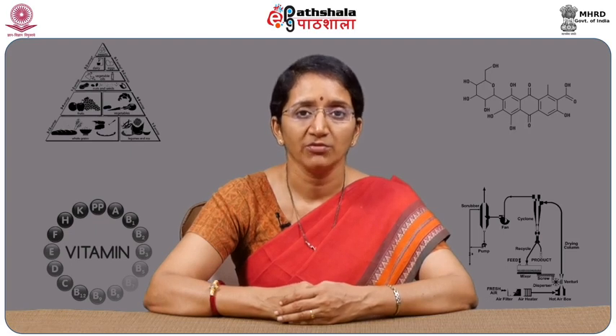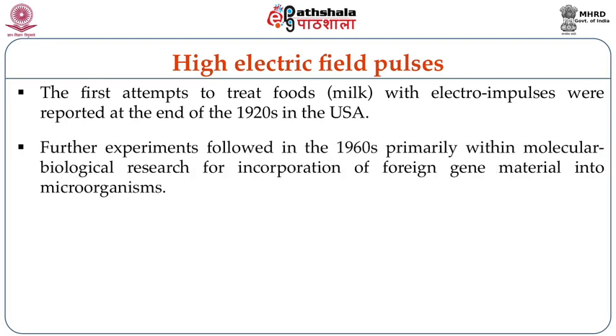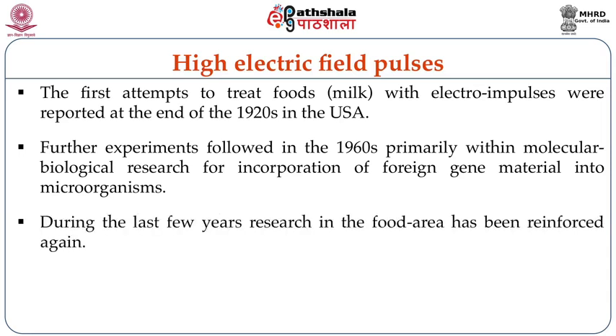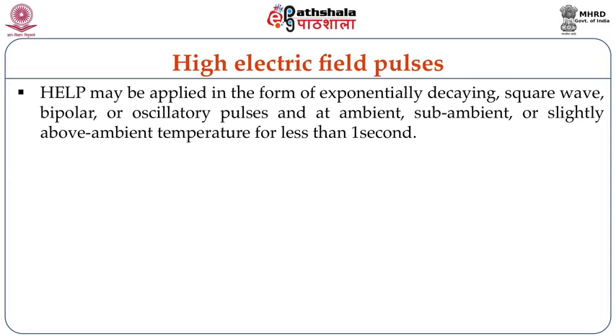The second category of non-thermal food processing is high electric field pulses. The first attempts to treat food with electro impulses were reported at the end of the 1920s in the United States of America. Further experiments followed in the 1960s, primarily within molecular biological research for incorporation of foreign gene material into microorganisms. High intensity pulsed electric field processing involves the application of pulses of high voltage, typically 20 to 80 kilovolts, to foods placed between two electrodes. These applications may be applied in the form of exponentially decaying, square wave, bipolar or oscillatory pulses at ambient, sub-ambient or slightly above ambient temperatures for less than one second.